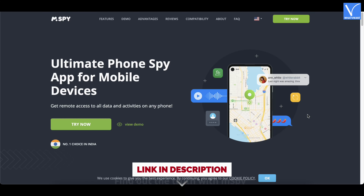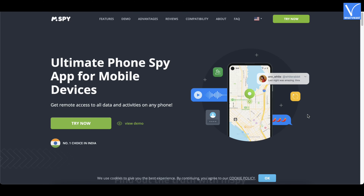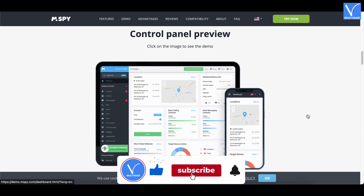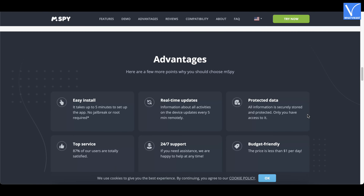Number 1 — mSpy. mSpy Cell Phone Tracker is one of the best spying apps for Android that allows parents to spy on their children. This is a premium spying app for Android, packed with a lot of features to monitor activities remotely and make sure that they are safe. It works in the background mode on the targeted device and the app remains invisible. It allows access to monitor advanced features like call logs, text messages, GPS tracking, web history, online messengers, social media, and media files.